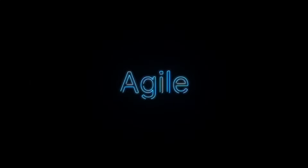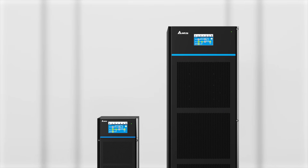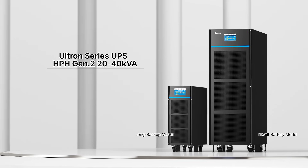Delta introduces full-featured, agile, unlimited backup power — HPH Generation 2. It's a first-in-class UPS with the most compact and robust design in its class. It offers both a long backup model and an in-built battery model.